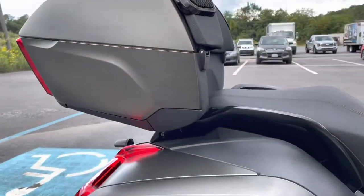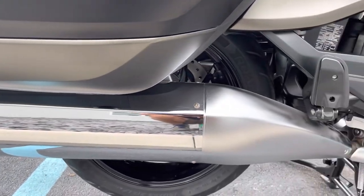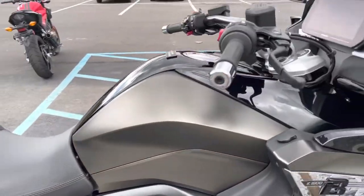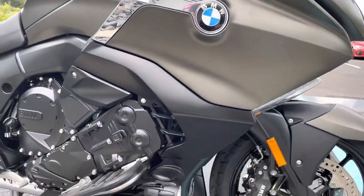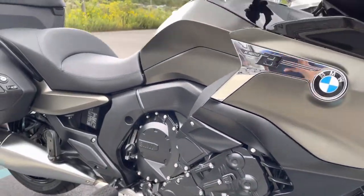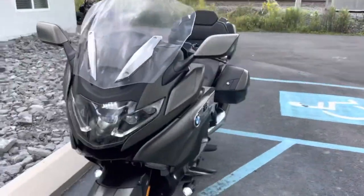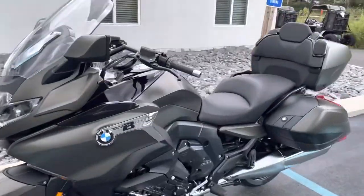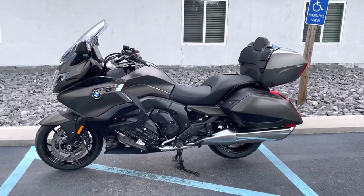The right-hand side of the bike is perfect. Manhattan metallic mat. Grand America. Give us a call today or email info at kisselmotorsports.com for more information or pricing on this demonstrator unit. Thank you.